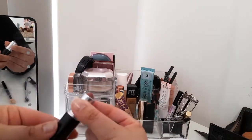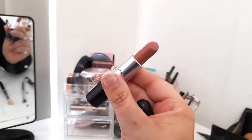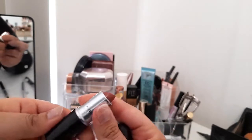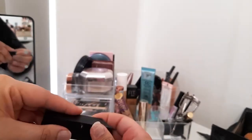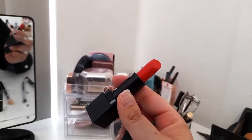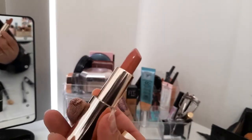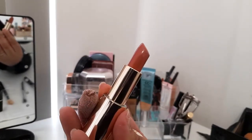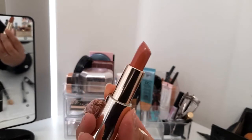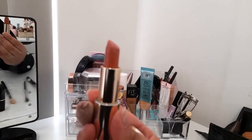In this little section we have some lipsticks. I have MAC Half and Half, a great everyday Morphe nude shade, Morphe Hot Shot which is a nice red for something dramatic, and the Becca Yours Truly — the Khloe Kardashian and Malika collab — which is a lovely normal everyday wear lipstick.